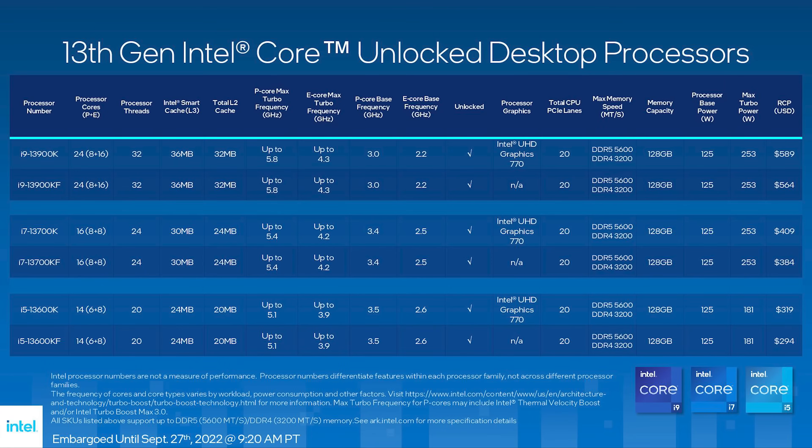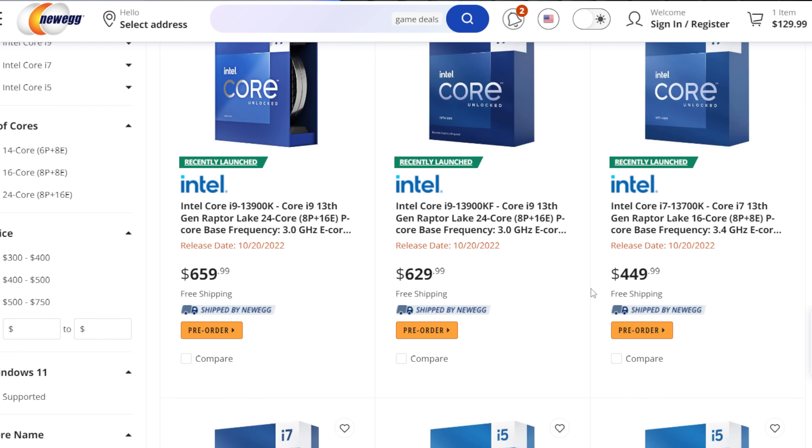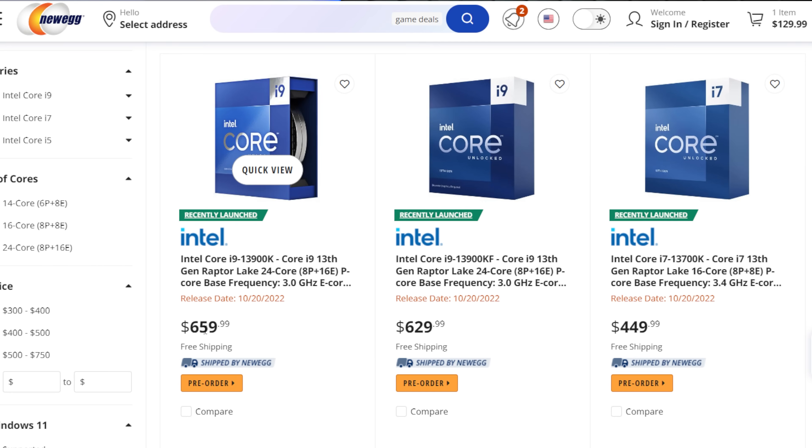For starters, here are the Intel 13th Gen Core processors that will be launching on October 20th. They are codenamed Raptor Lake and we have the i9-13900K for $589, the 13700K for $409, and the 13600K for $319. Those are tray prices, and in fact these CPUs are already up for pre-sale over on Newegg where they're priced a little bit higher — up to $660 for the flagship 13900K.